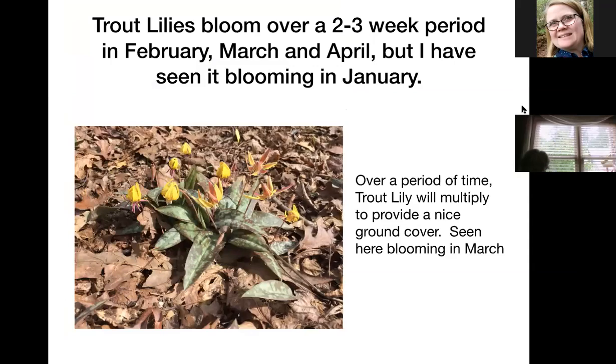Trout lilies got their name because the leaves look like the speckled belly of a trout. They bloom over a period of two to three weeks from February through April, and bloom sequentially so not every bloom on the plant is open at the same time, giving you a longer period. They multiply pretty rapidly and make a nice ground cover. If you want to see trout lilies, there's a place in middle-south Georgia called the Wolf Creek Trout Lily Preserve — the day I went, they estimated about five million blooming.